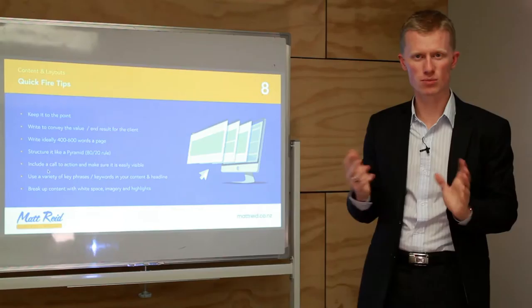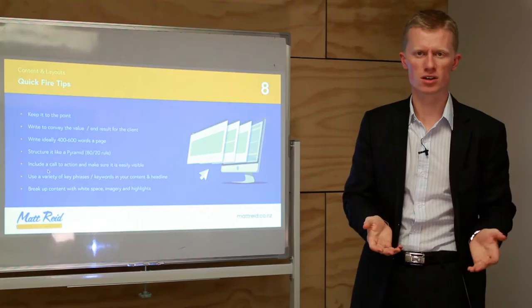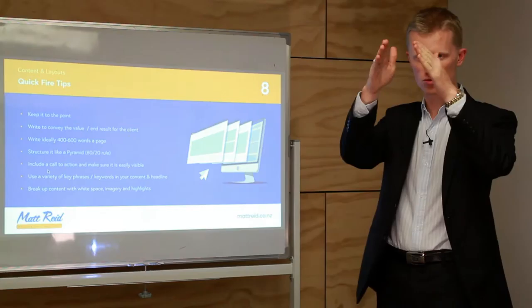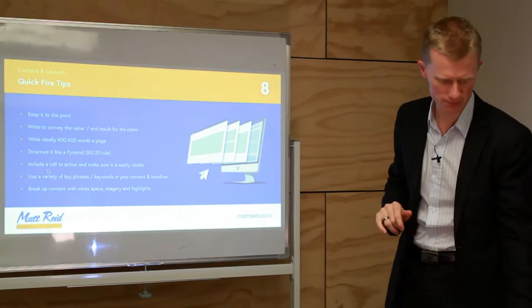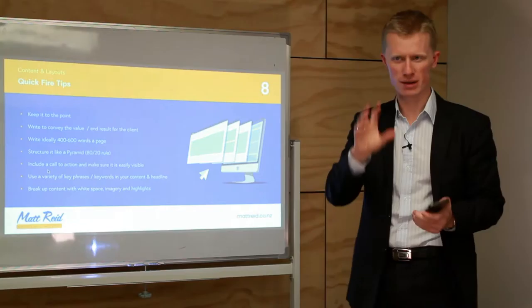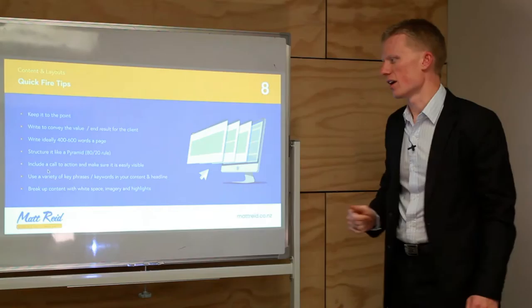The 80/20 rule: 80% of people like short and sweet, 20% like to read more — though this varies depending on the subject. If it's something someone is passionate about, like cars, they'll read quite a bit. But if they want an electrician, they just want the phone number. Make sure every page has a clear call to action — phone number, a button saying 'get in contact,' 'get a quote,' 'free consultation.' Keep your phone number always visible, especially on mobile. People on phones are in a rush and don't want to scroll to the bottom to find it.